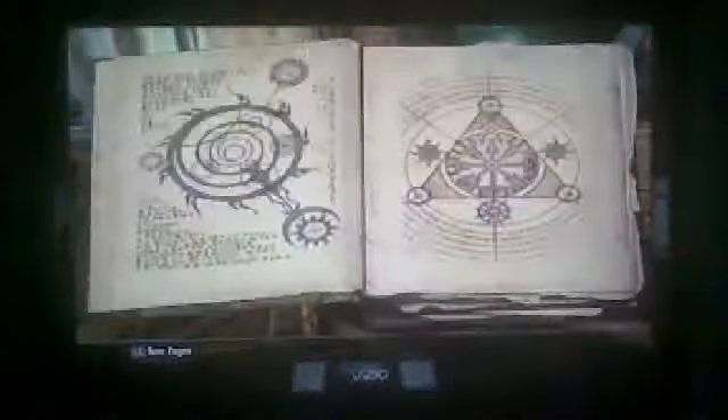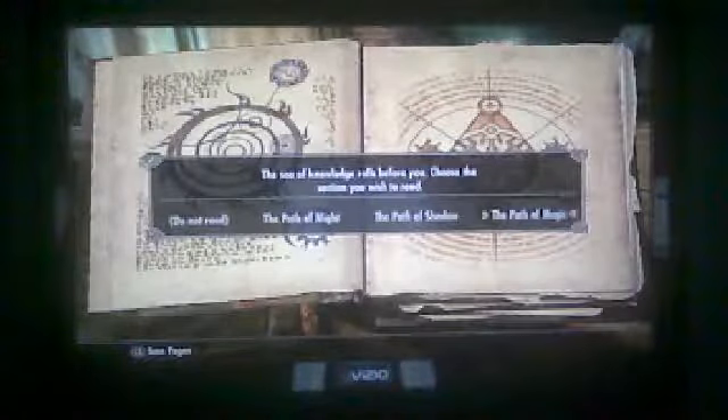All you have to do is get a bookshelf — I'm using Breezehome in Whiterun. You get the bookshelf and the Oghma Infinium. You go down to Books, go to Oghma Infinium, read it, and choose which path you want to go down. It doesn't matter because if you're doing it like me, you're going to be leveling to 81 in 30 minutes.